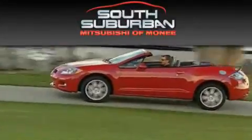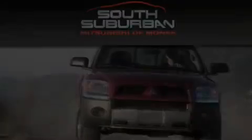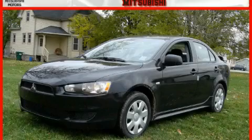Quality Pre-Driven's brought to you by South Suburban Mitsubishi in Monique. This is a brand new 2010 Mitsubishi Lancer.